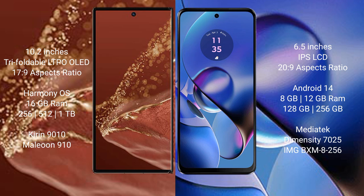The Huawei Mate XT Ultimate runs on the HarmonyOS operating system. The Motorola Moto G64 runs on the Android 14 operating system.